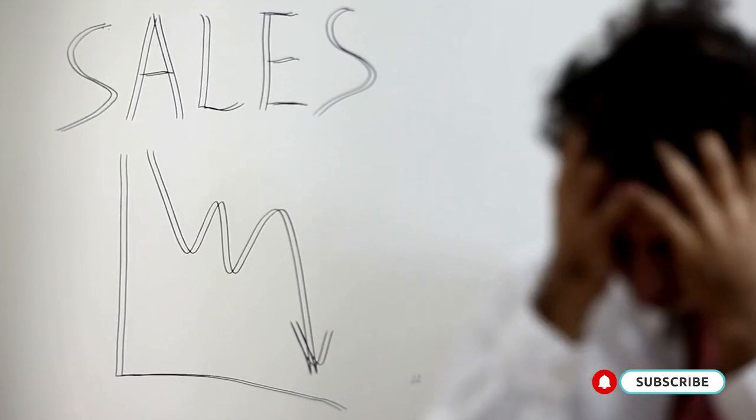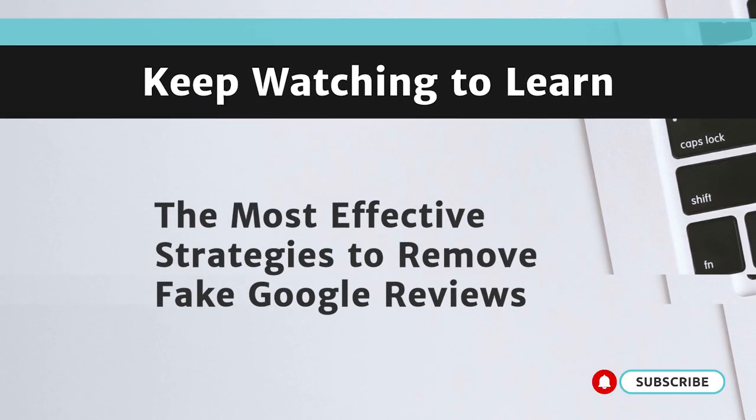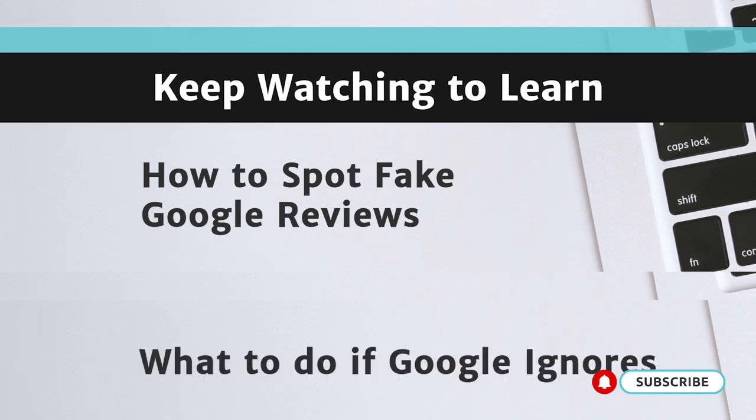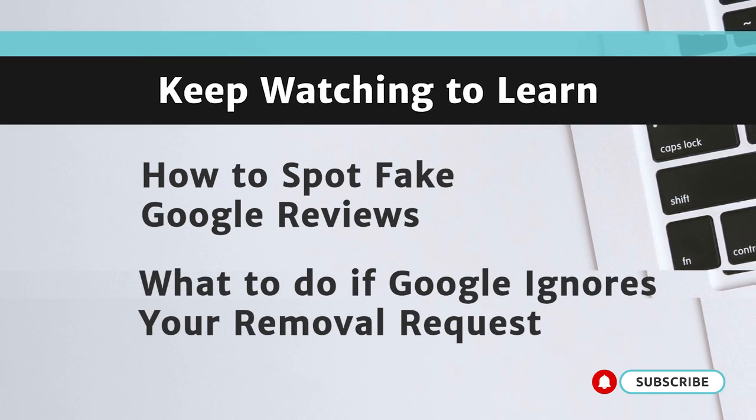Leaving the negative review unaddressed can have significant consequences for your business's reputation and its bottom line. In this video, I'm going to walk you through the most effective strategies to remove fake Google reviews. You will also learn how to spot fake Google reviews and what to do if Google ignores your removal requests.